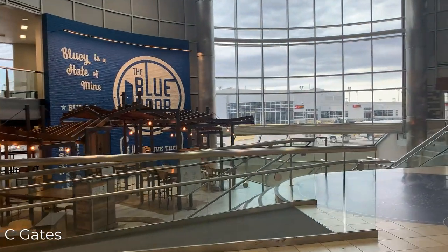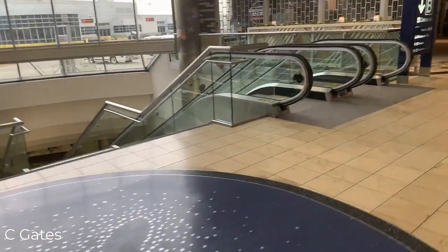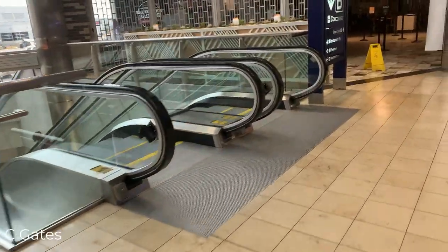C27 marks the end of the C concourse. At this point you'll also find the final stop of the tram, and another restaurant. We have the option to visit the B gates or the A gates — both handle smaller regional jets. We'll visit the B gates first, which are in a satellite. To get there we're descending below the ramp via a tunnel and then emerging on the other side to the B gates.